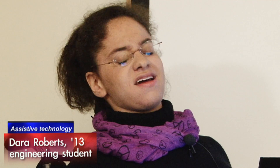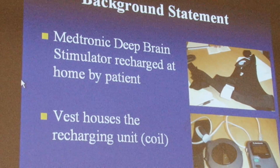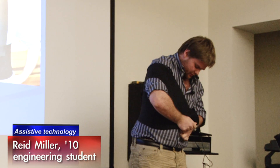It should last up to nine years when maintained by adequate charging. There are two projects this year. One of them is a vest that facilitates recharging for people who have implanted deep brain stimulators. It's as simple as it goes over your shoulder.